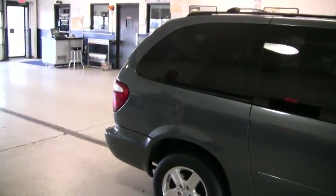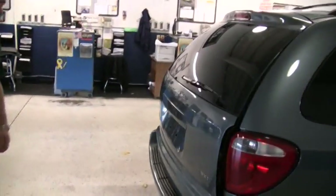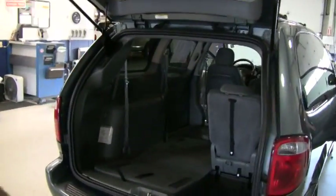In the back, this van has the optional power lift gate. As you can imagine, if it's pouring down and raining, you can hit this button, open this tailgate — how easy that would be.